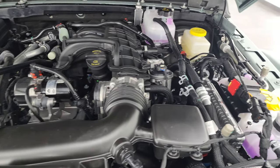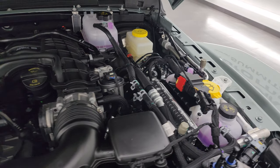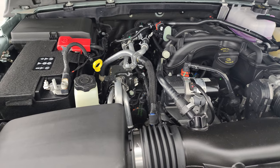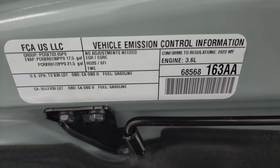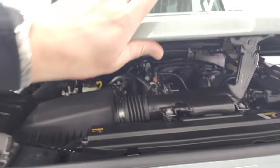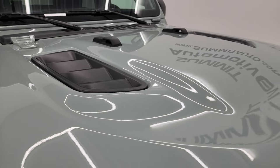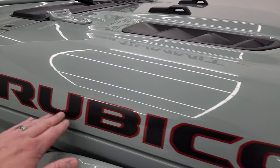Under here, we have the 3.6 liter Pentastar. Everything you need for maintenance is in yellow, such as washer fluid, brake fluid, oil — all that good stuff is in yellow. There's the emissions sticker. You get that sports-style hood on the Rubicon, and you also get the Rubicon decals on the hood as well.